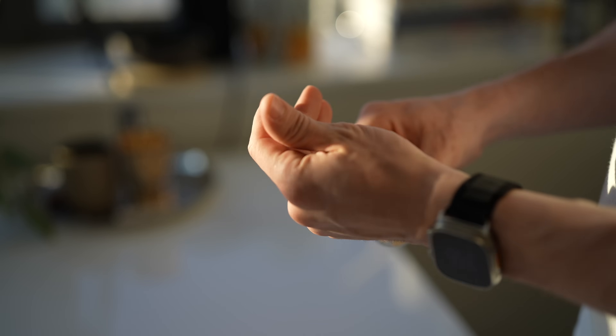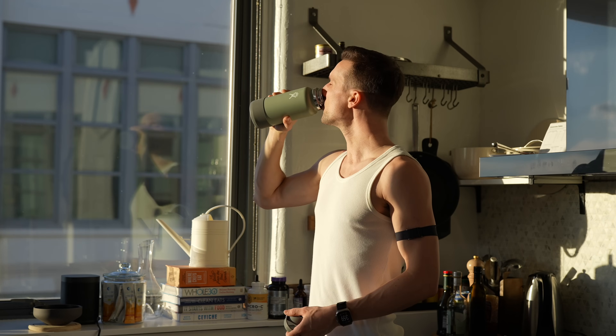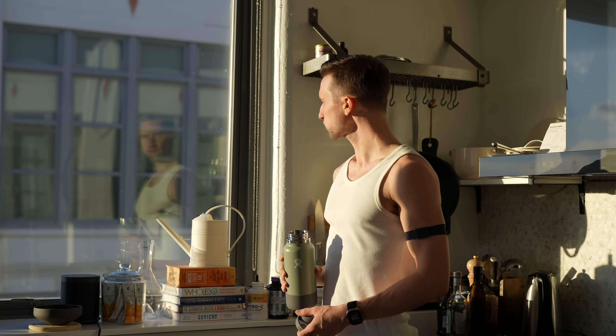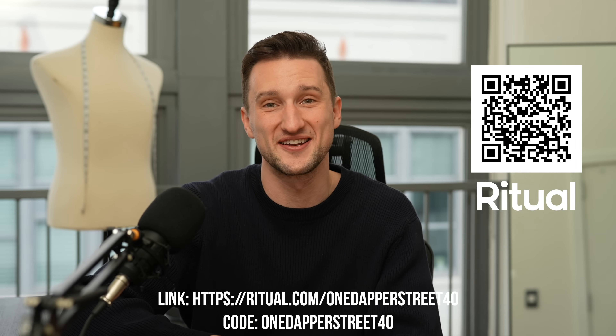There are a million options to buy your vitamins from, but that's why I personally trust that company a whole lot. They are vegan friendly, non-GMO, allergen free, and gluten free. While the Essential for Men is one multivitamin they make, they also cater to other people's needs — both men and women of different ages — and they also have an essential protein range and a symbiotic range. You can start your new ritual today by scanning that QR code or clicking the link down below in the description box.